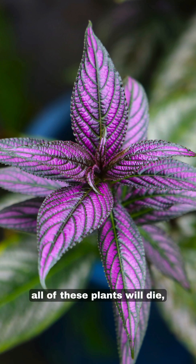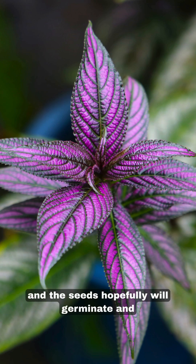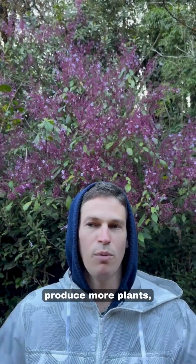After they flower, all of these plants will die and the seeds hopefully will germinate and produce more plants.